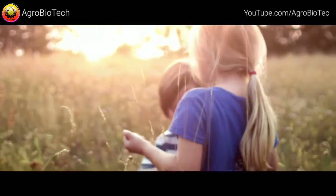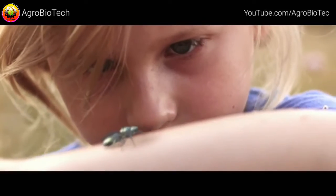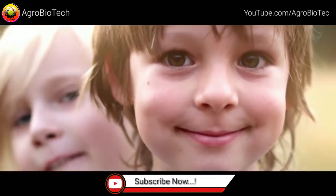Newbies blend in perfectly with nature and are programmed not to harm us. Soon you'll be able to purchase a whole new colony and activate it in your fields. Newbies — the future is already here.